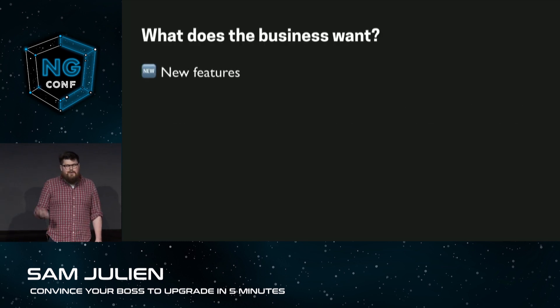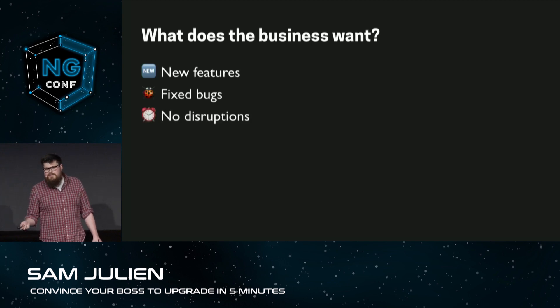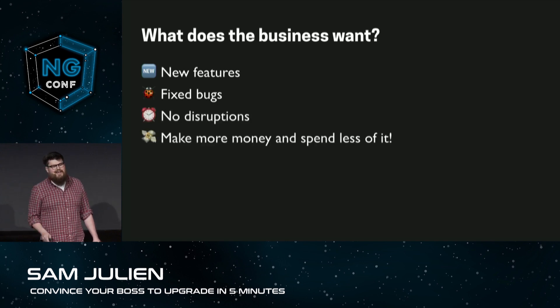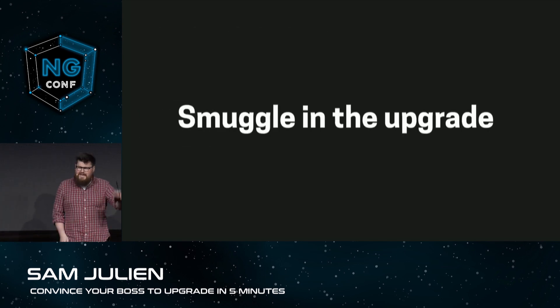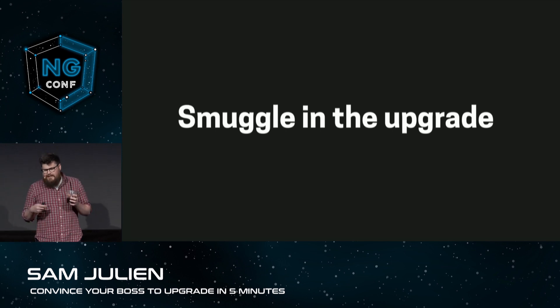He's got me there. Well, they want new features to get developed, they want bugs to get fixed, they want no disruptions in any of this, and most importantly, they want to make more money and spend less of it. Bingo, says Shane — classic Shane response, by the way. So, we're going to have to smuggle in the upgrade, Sam, alongside the other projects we already have scheduled for the year.